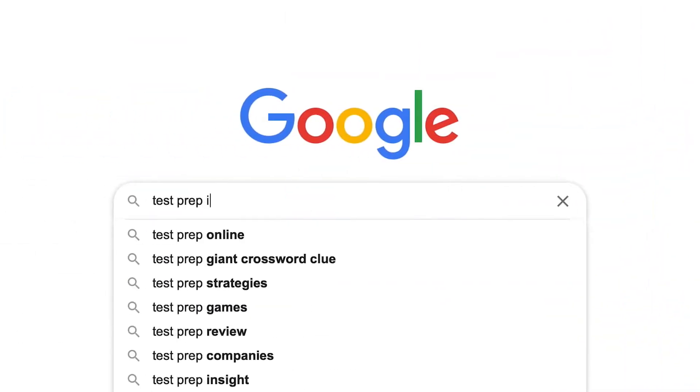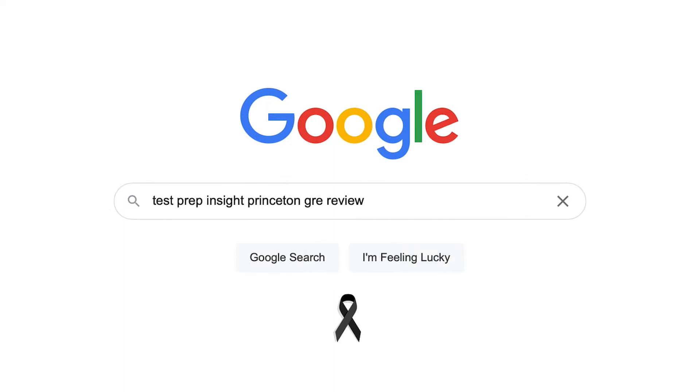So to kick things off, I just want to mention up front here that since I'll just be talking about the high-level points in this video, if you find you need more detail at any point, you can always check out our full detailed written review over on our website. An easy way to get there is just to Google testprepinsight Princeton GRE review. It's a quick way to find it.